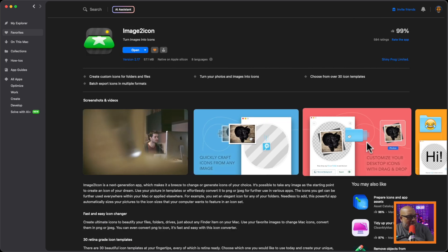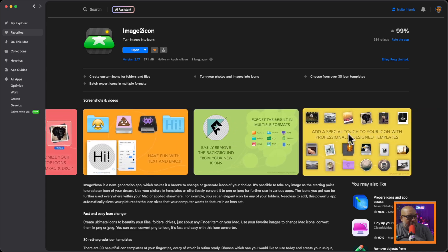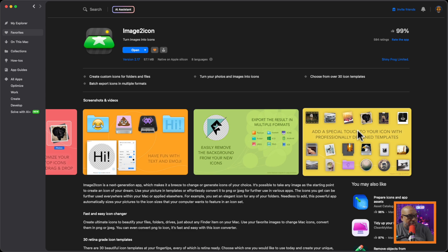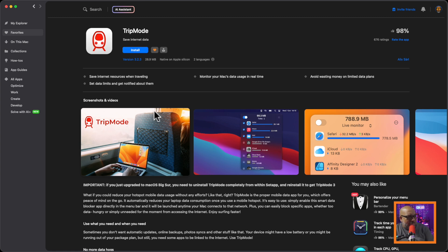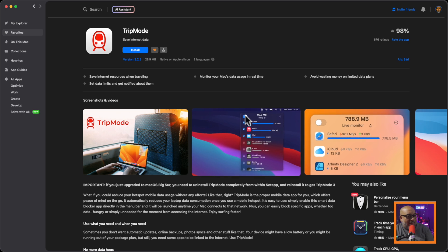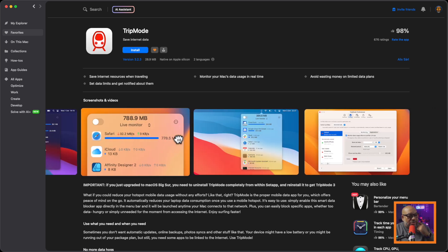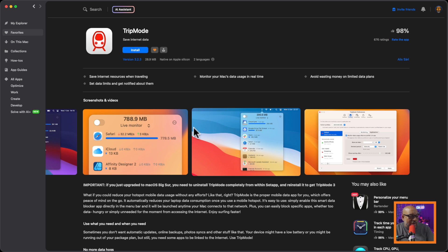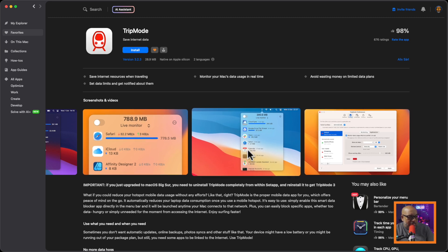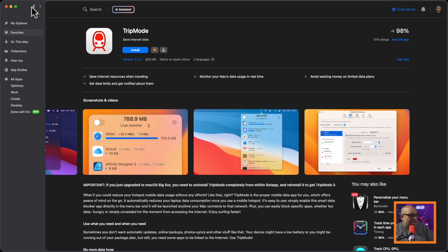Image2Icon is how I make favicons for websites or small icons for particular folders in my file organization — really cool. TripMode was one of the very first videos I made about content creation. You flip it on before going live and it turns off everything that might be running the internet in the background in a single swoop. It was designed for people on metered bandwidth plans — like riding a train in Europe where your phone starts doing updates and burns through your data. You can set it up to automatically turn off anything that hogs your internet when you stream.